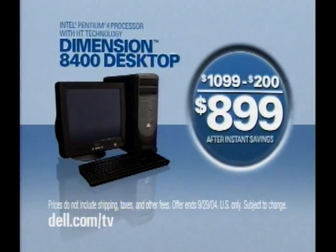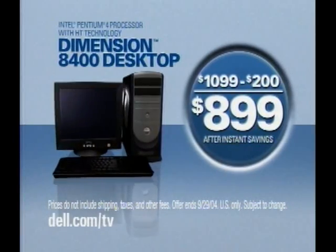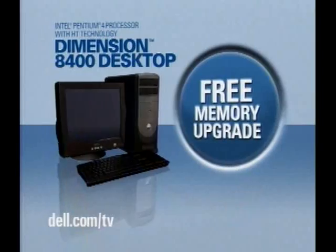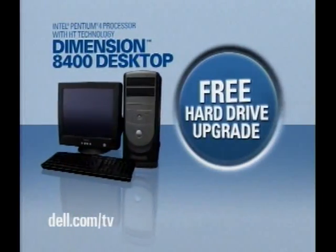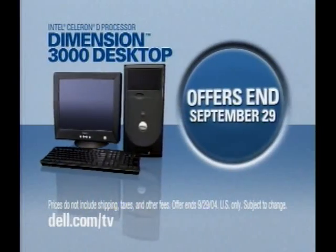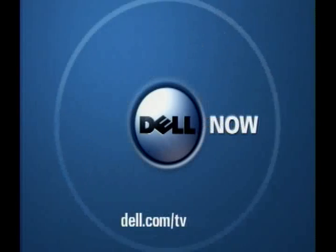Get the power to get things done. This Dimension desktop has an Intel Pentium 4 processor with HT technology, and it's yours for the amazing price of $8.99 after instant savings. Plus get a free memory upgrade and a free hard drive upgrade. Other desktops start at $4.99. Call or go online soon — these offers end September 29th. Get more out of multimedia with Dell, and get more out of now. Dell PCs use Intel Pentium 4 processors with HT technology.